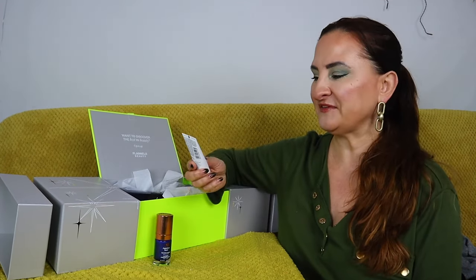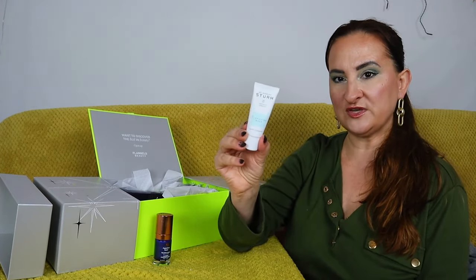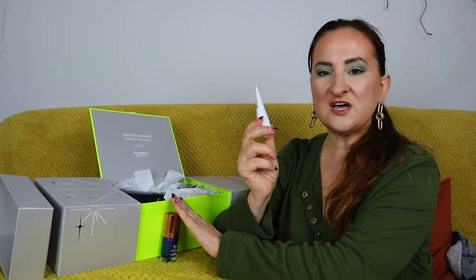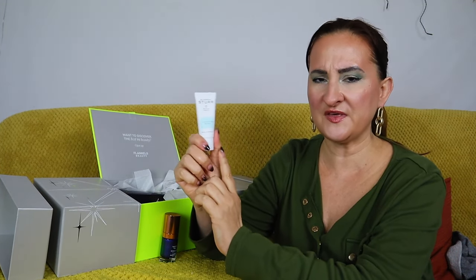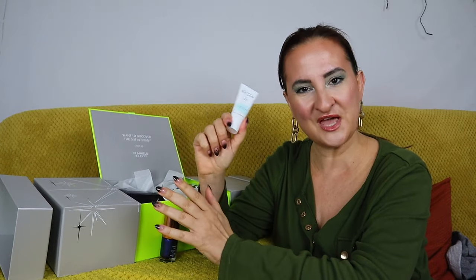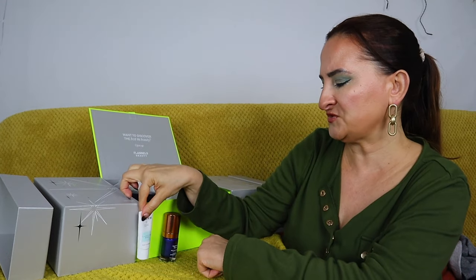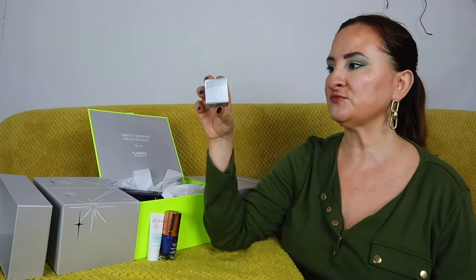Next up we have Dr. Barbara Sturm clarifying mask, 20ml. I'm glad this isn't their face cream, because their face cream in this size has been appearing quite a lot this year. We have the clarifying mask, which is a little different — not necessarily something I'll use because I have quite dry and sensitive skin, so this product probably won't be great for me, but it's still a decent size for an advent calendar.